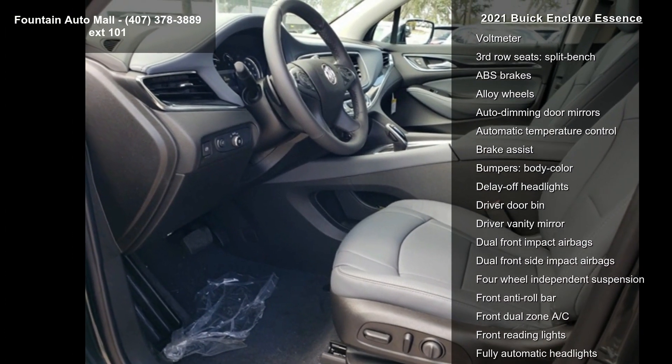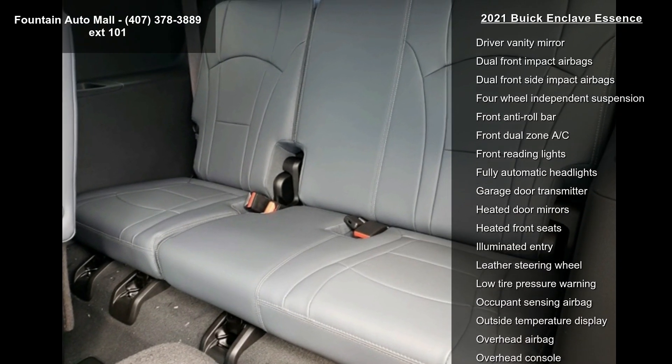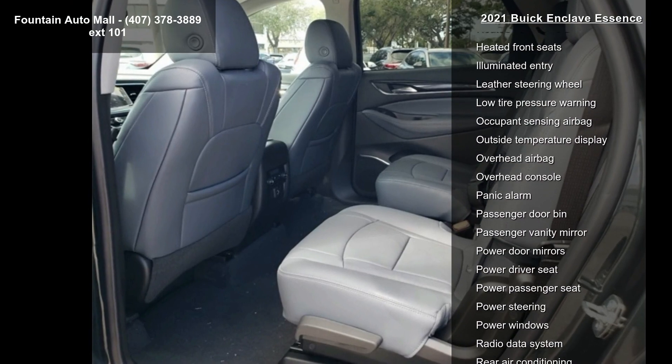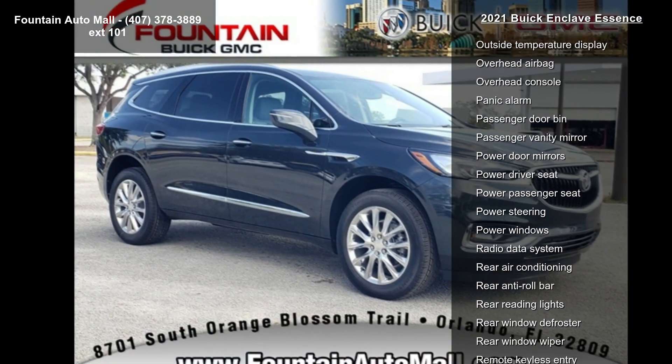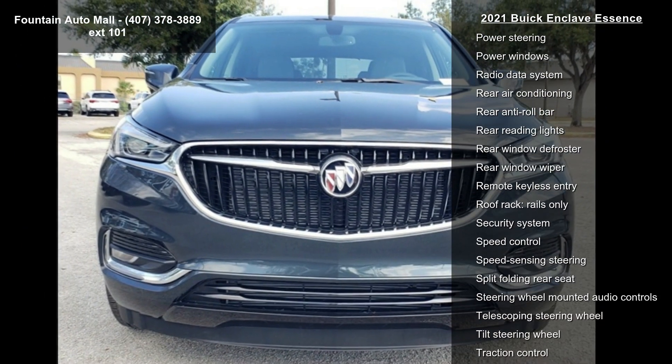Additional features include the Buick Infotainment System with AM/FM stereo and a power driver lumbar control seat adjuster. Mileage is an important factor in your purchase, and this vehicle delivers a low odometer reading. This car won't be available much longer — call now to schedule a test drive at our dealership.